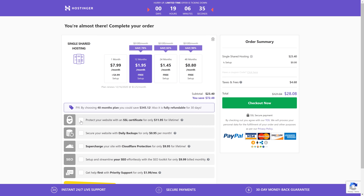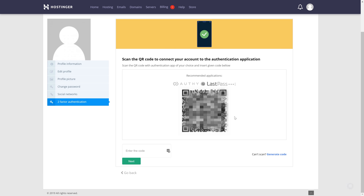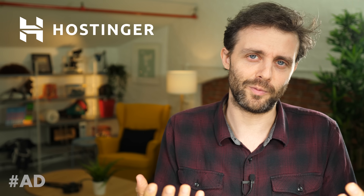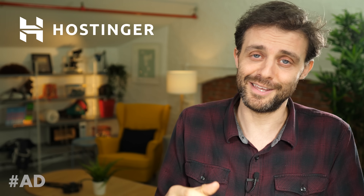He plans to keep making videos in this format occasionally and has set up a website called ninterestingthings.com to track the interesting things. It's searchable outside the YouTube ecosystem, each item has its own image, and it shows a growing list. The site is hosted with the video's sponsor, Hostingit, which he likes for features like two-factor authentication.